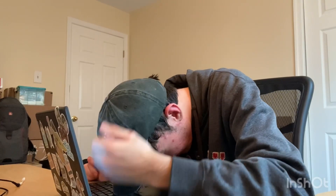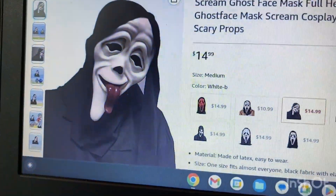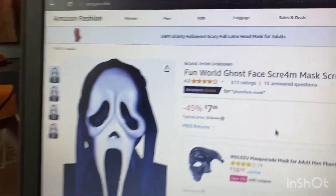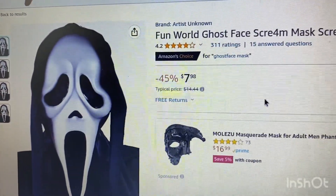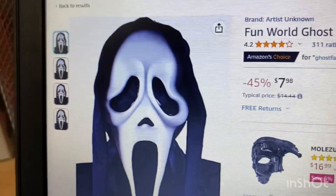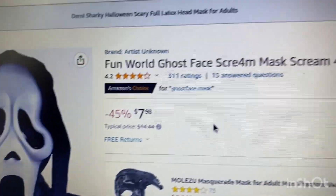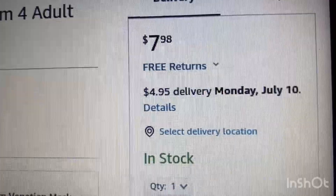Now needless to say, I was pretty discouraged. But then I found this scary movie mask, which would also arrive too late. Then I found an actual movie accurate mask. It looked absolutely perfect. It was super cheap. And you guessed it, it would arrive too late.